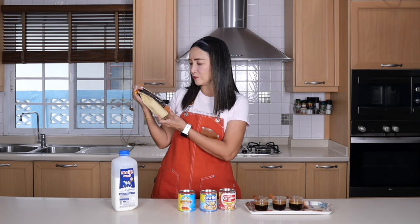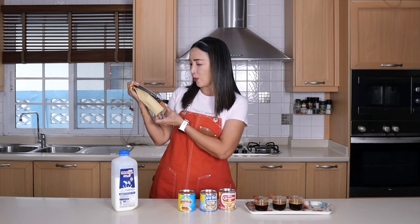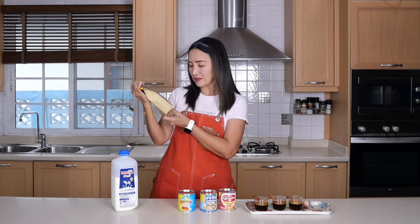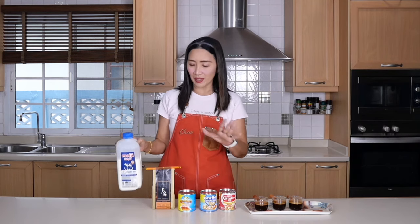For this recipe today I am going to use coffee beans from the Philippines, from Mount Apo. This is 100% Arabica Philippine coffee, medium roast, single origin, and this is courtesy of Barista Loft in Tagaytay.